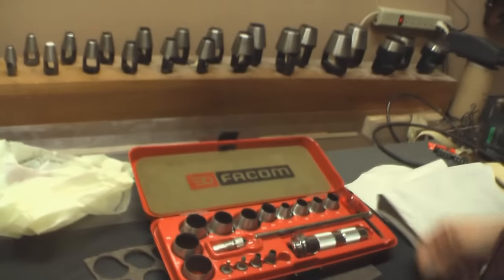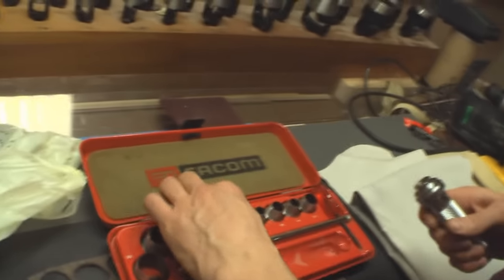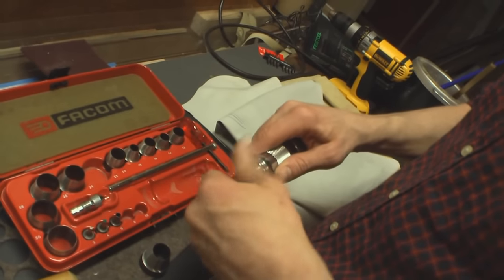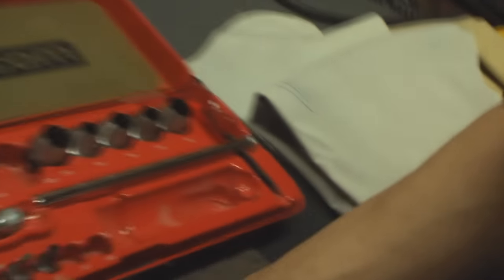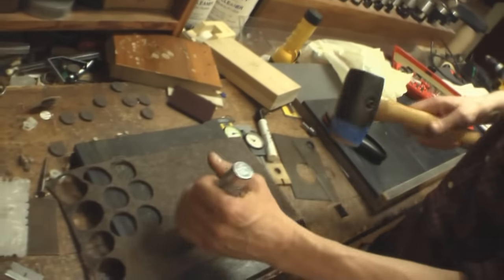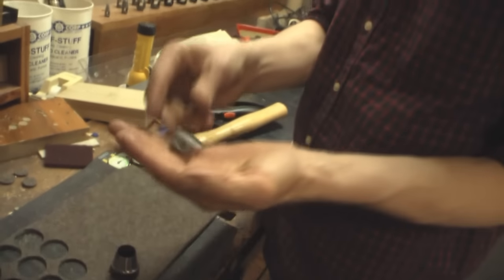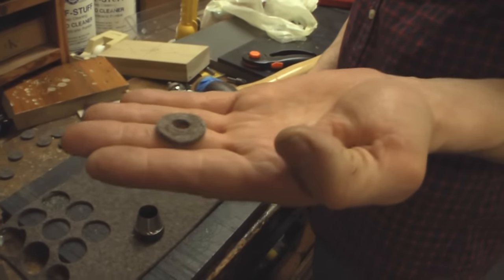In terms of leather work and punching, this is my favorite thing we have. You can take one of these punches and one of those, and this one has a little bayonet — now you can make your own washers with whatever inside and outside diameter you want.